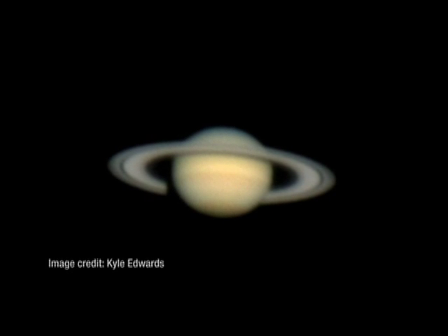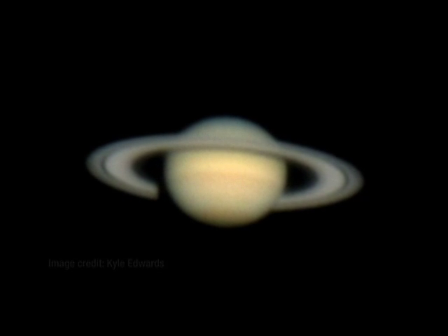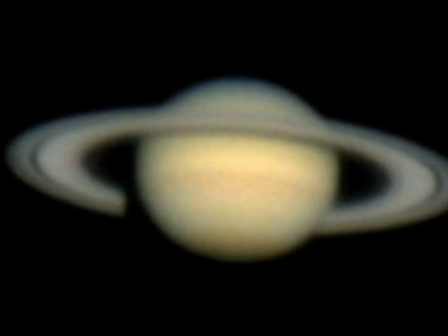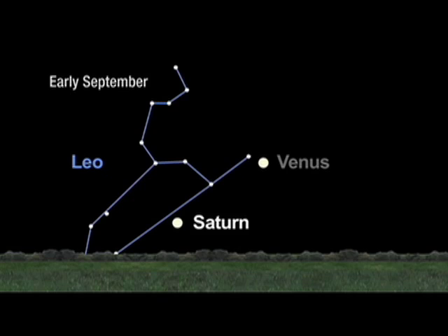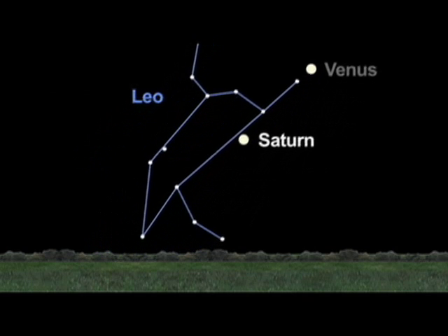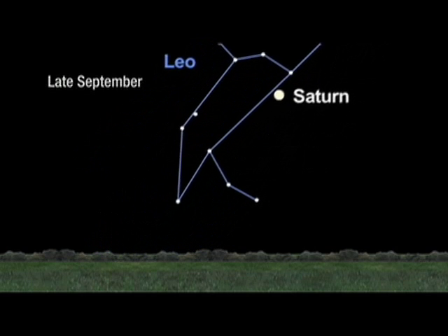There's one more planet you can see this month. It's Saturn, Lord of the Rings, and this one is just perfect for you early risers. Just step outside about an hour before the sun rises and look in the eastern sky. That golden glow you see is Saturn.